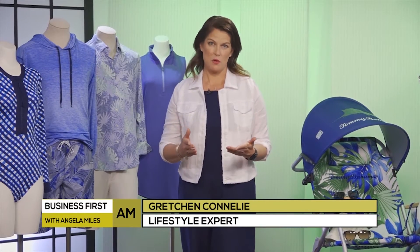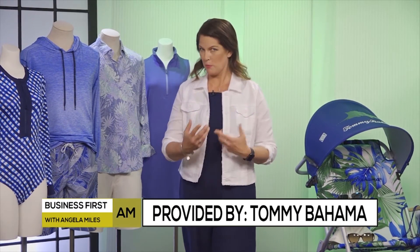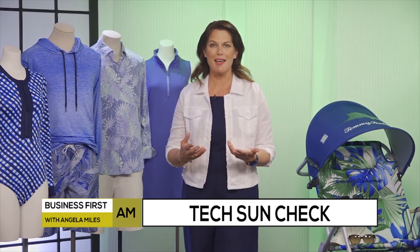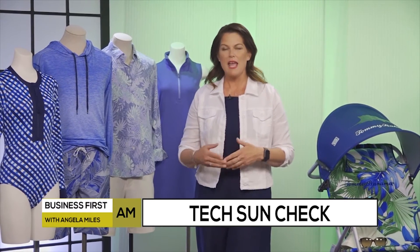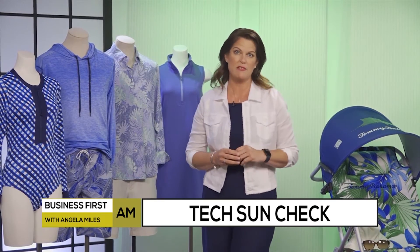May is Skin Cancer Awareness Month. It's important to think about not just putting on sunscreen every day — clothing really is your first line of defense against the sun. But it's not just about covering up. This new technology allows us to have what's called UPF, or ultraviolet protection factor. It's really similar to SPF that we know for sunscreen, but it's put into fabrics.